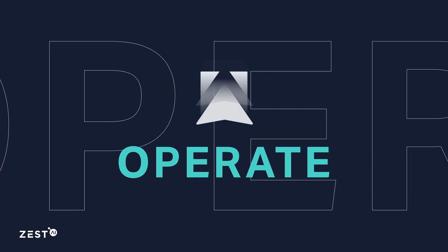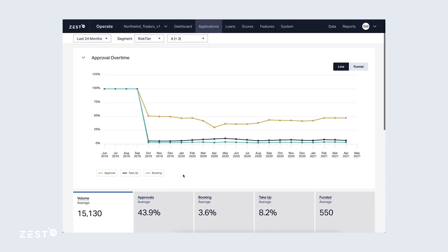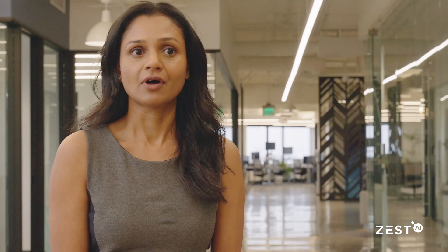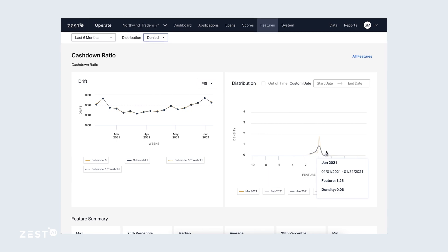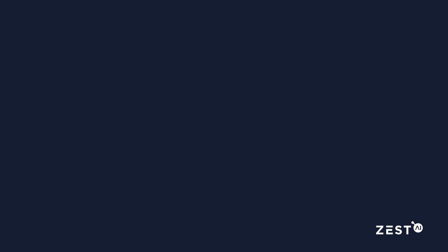Once you've begun to decision, model and loan performance come together in the Operate Application, a powerful control center from which to connect the dots across your lending journey. Credit risk analysts are able to quickly and easily identify who's booking and who's not and track the overall health of your business. Powerful machine learning monitors detect market and borrower changes early, enabling you to make adjustments before lending is adversely affected. Operate delivers the insight and the foresight to make key business decisions proactively.